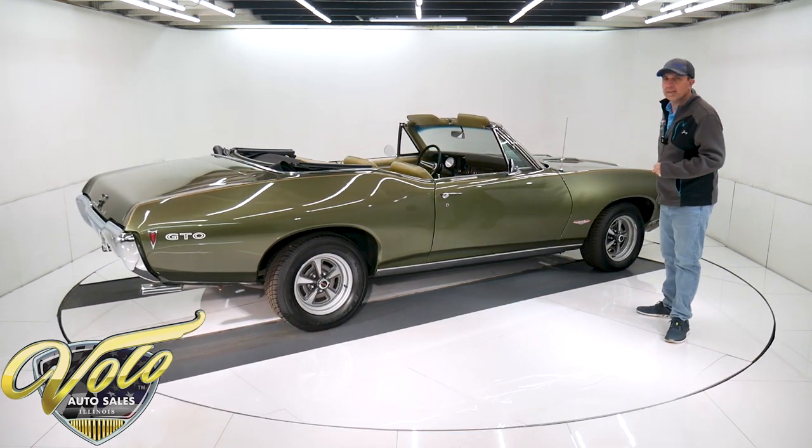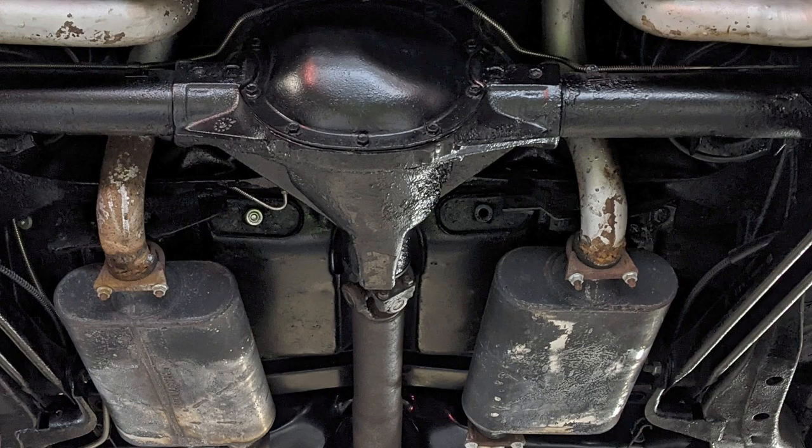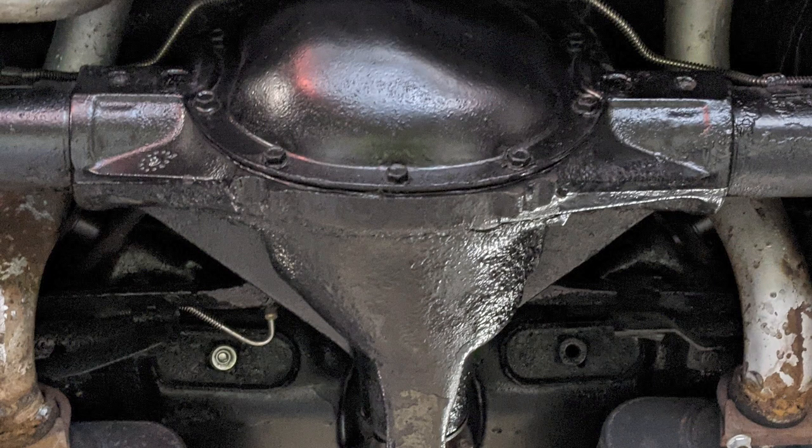Underneath, all the suspension and steering — the shocks, the bushings, the springs, the ball joints, the steering components — all that's been replaced and rebuilt. The brake system's completely rebuilt as a disc conversion in front, so that's all new. The hoses, the brake lines are new. The wheel bearings are new.